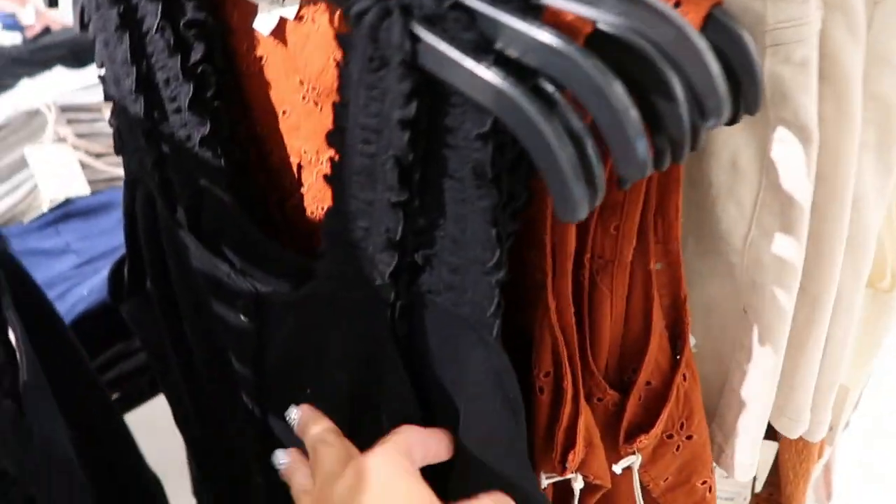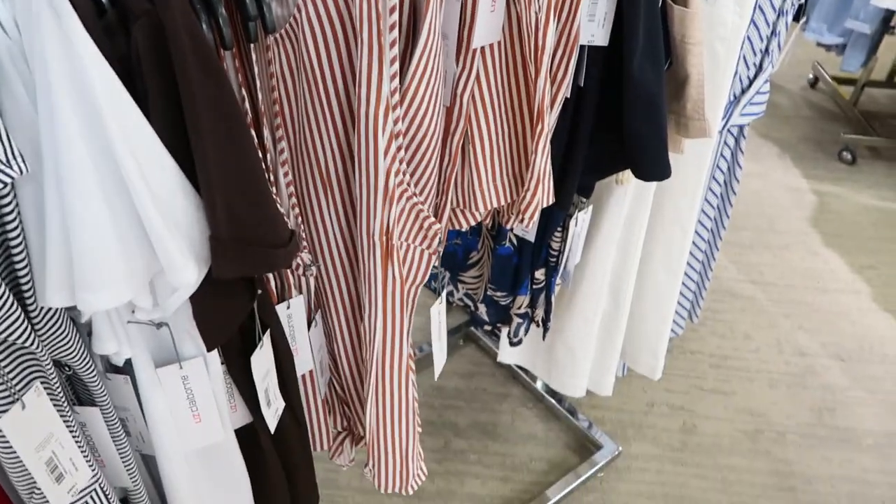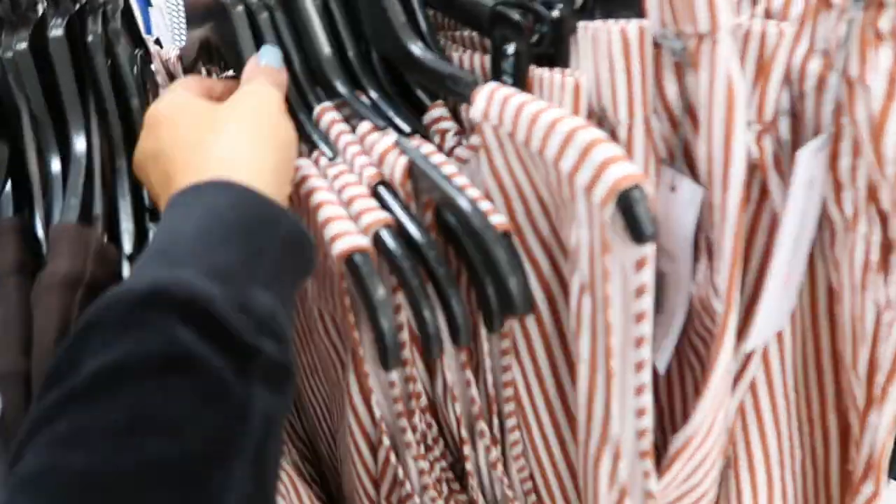These button down tops from Anna also look new — they have a thicker weave texture, buttons all the way down. They come in orange and also solid black. These are $25 so it's going to bring it down to $12.99.